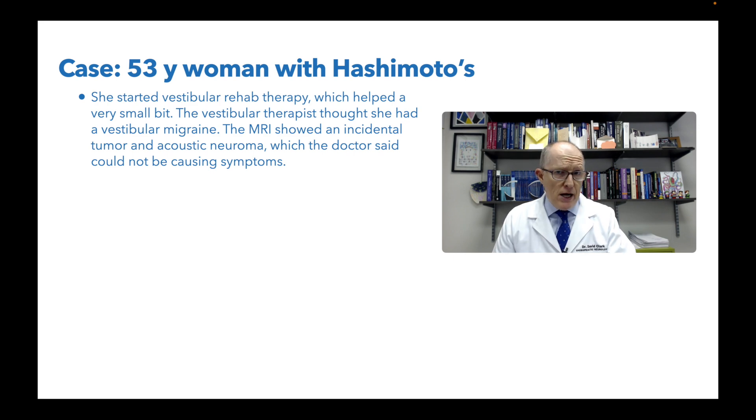She had an MRI which showed an incidental tumor — a pituitary microadenoma, which didn't really mean anything — and an acoustic neuroma. The acoustic neuroma, you would think that's what's causing it; however, it was super small, she didn't have any hearing loss, and so that ended up not being what it was.